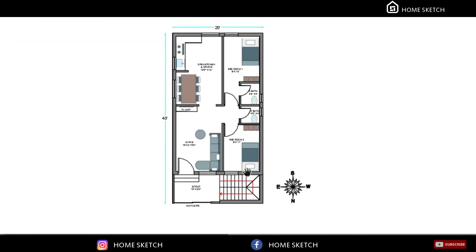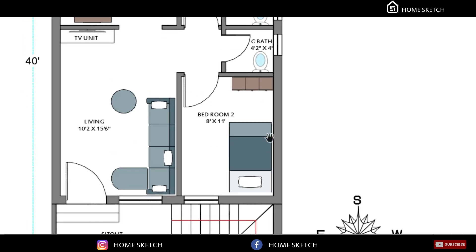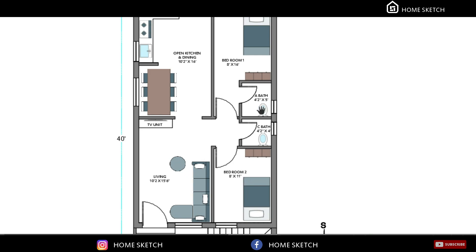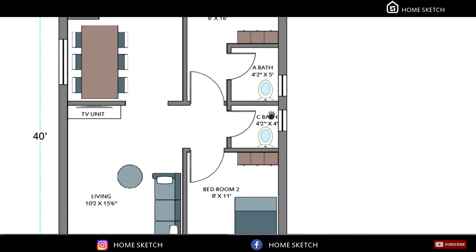On the northwest corner we planned bedroom 2. The second bedroom size is 8 feet by 11 feet. We planned one common toilet in the center between bedroom 1 and bedroom 2. The common toilet measurement is 4 feet 2 inches by 4 feet.